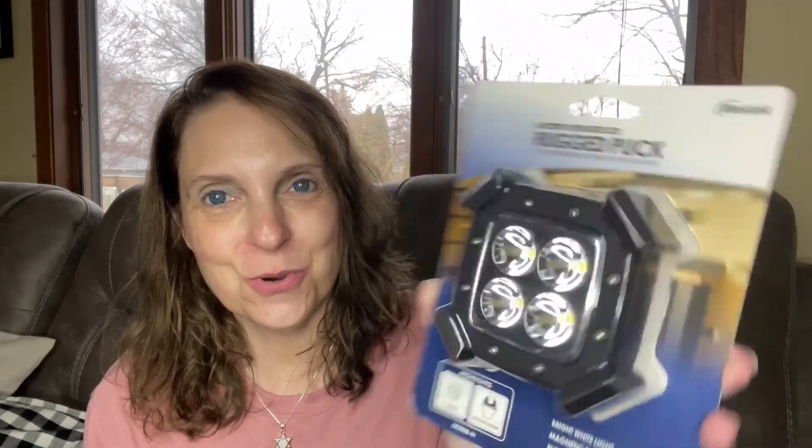So that was the first thing — I'm kind of excited about that. That's not bad. To get a rugged puck — a battery operated LED rugged puck. What does that mean, a puck? I don't know what that means. It just says it's a bright white light, magnetic base, and rubberized coating for sure grip. It's just a light. In this house, it'll just be used as a light. Believe me, we need it.